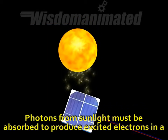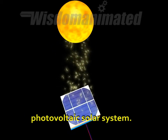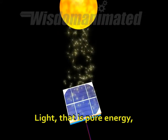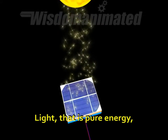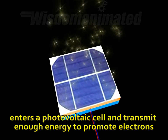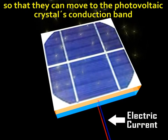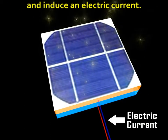Photons from sunlight must be absorbed to produce excited electrons in a photovoltaic solar system. Light, that is pure energy, enters a photovoltaic cell and transmits enough energy to promote electrons so that they can move to the photovoltaic crystal's conduction band and induce an electric current.